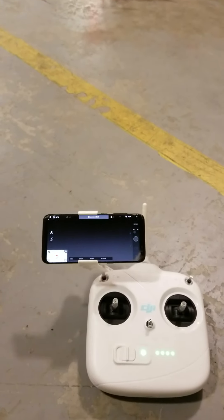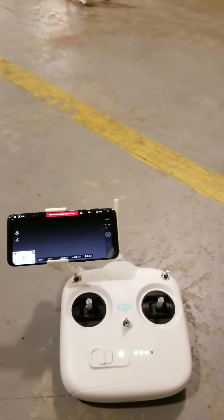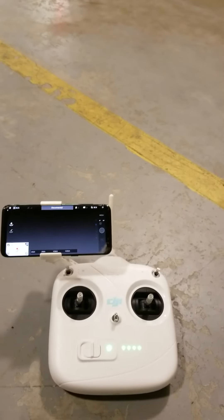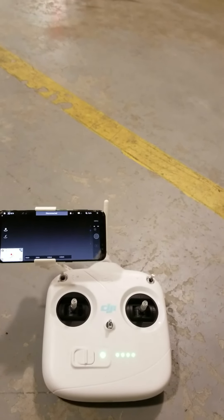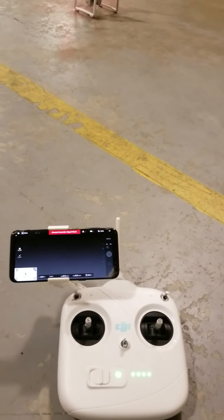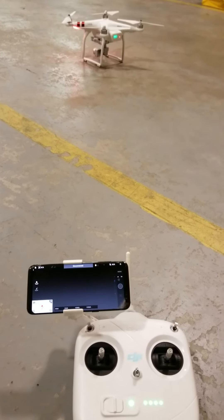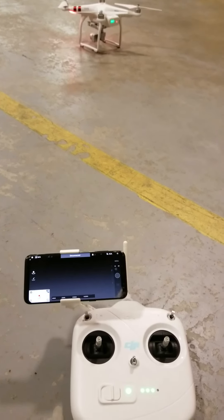If anybody has any ideas on what I can do to try and fix this, that'd be greatly appreciated. I know I don't have any time left on my DJI Care Refresh package, so it's probably going to be pretty expensive otherwise. If anybody's got any ideas, let me know — thanks.